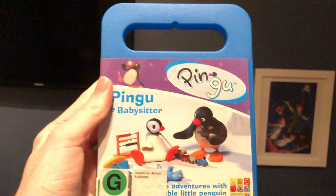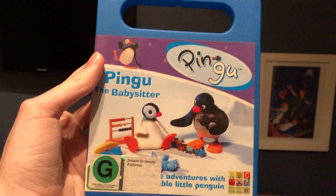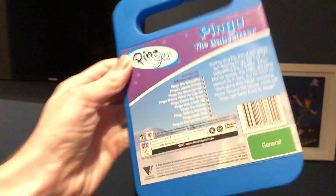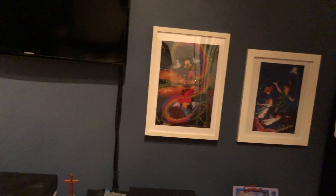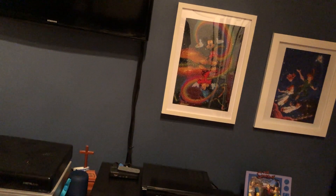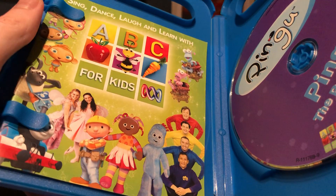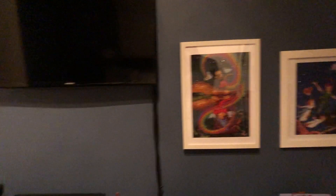The next one I have here is Pingu the Babysitter — Pingu's Surfing on Ice. Here's the front, the spine, and the back. Here's the disc, and inside it also shows the ABC for Kids DVD pamphlet of the titles available to buy.